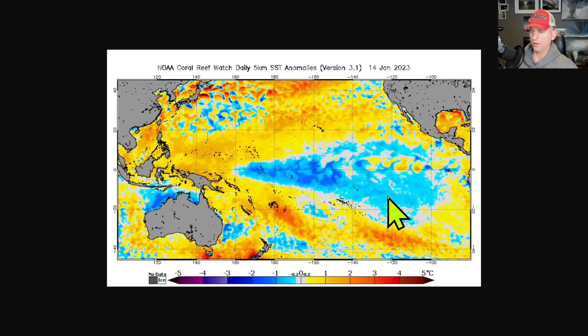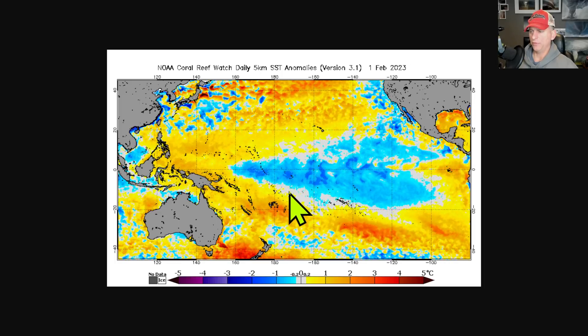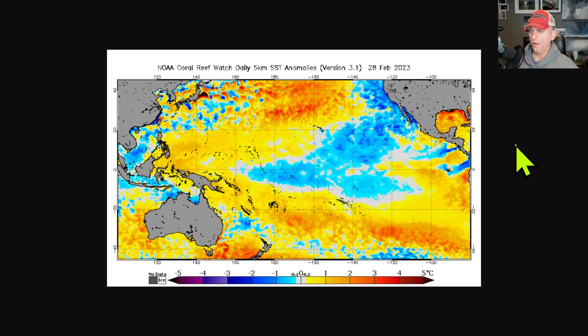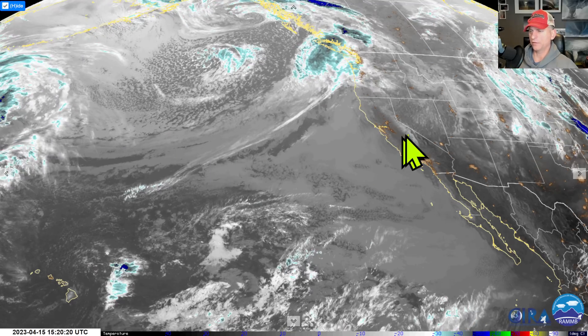There is an educational video in the playlist from a couple of months ago talking about what we can expect across the west coast of North America when El Niño sets up. This is going to be the next major weather driver for the state of California, and we'll watch this as we go.